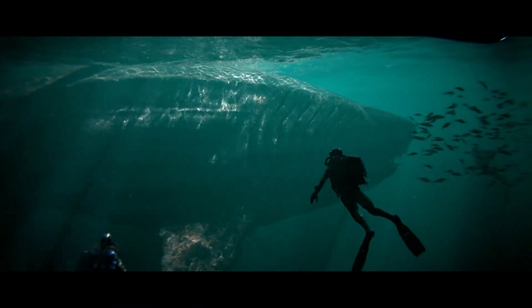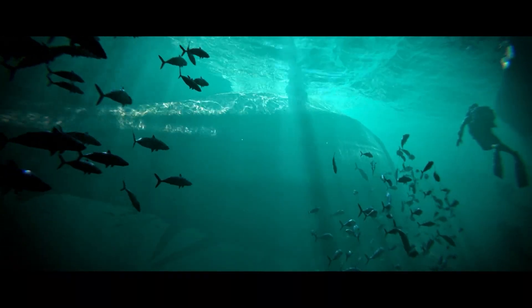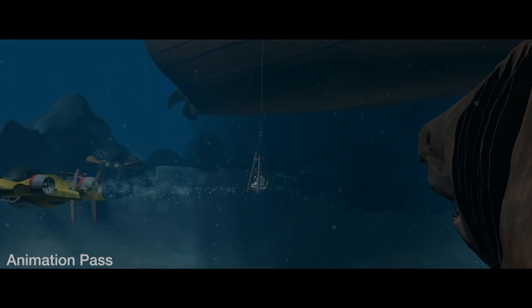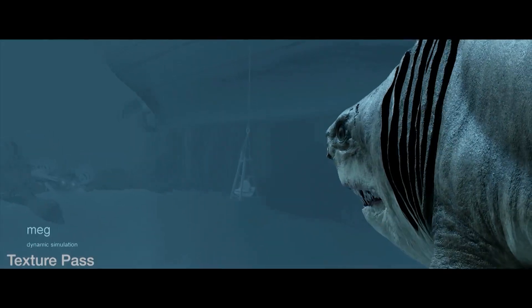Overall, this muscle system allowed animators to focus on performance — mostly the shark's intent and timing — while the simulation took care of realistic flesh movement. It was a crucial foundation to make the CG Megalodon feel like a heavy, living creature rather than just a rigid 3D model.